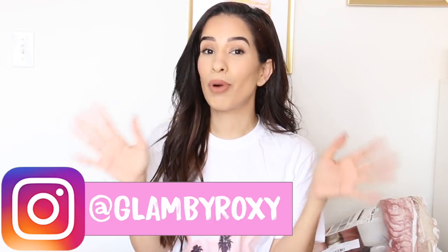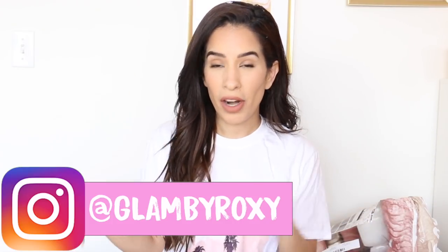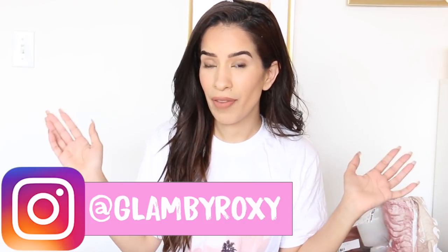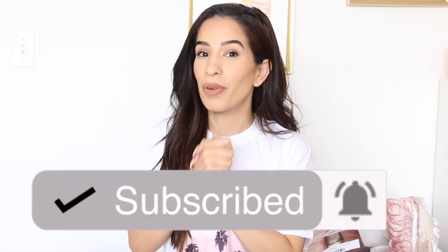Hi guys, what is up, welcome back to my channel! So as you guys guessed by the title, today we're gonna be reviewing some prom dresses. Now I'm aware that maybe I'm a little bit late for the game this year, because as far as I understood, prom season in the United States is already over. Let me know in the comment section below if you already attended prom or you will be attending prom, just so I can feel better about myself being late for the game this year.